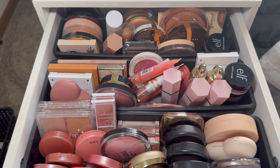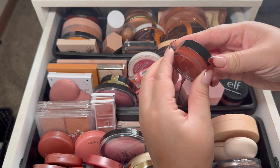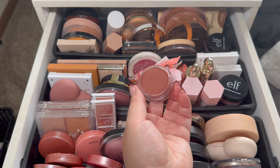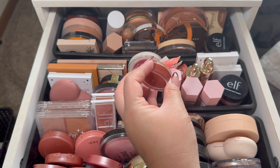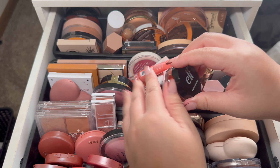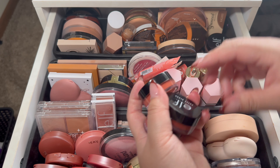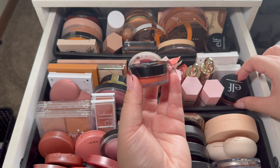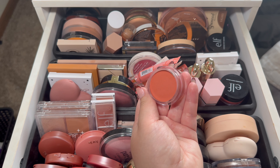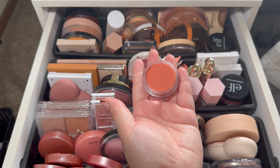First things first, let's take out some blushes. I took this one out last month — it's pretty much a brownish-red color. It's really pretty but I didn't really like it on my skin tone, so I only used it once. I do want to take out this one — it's in Bahamas, and it's a really pretty peachy-orange color.